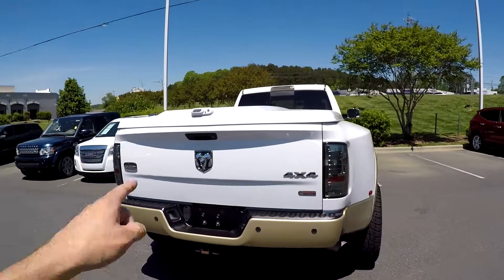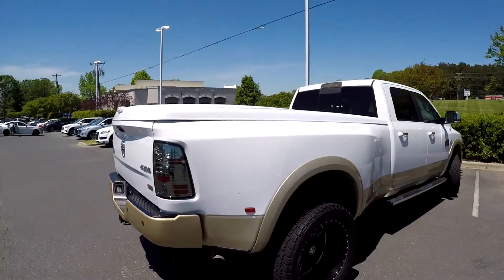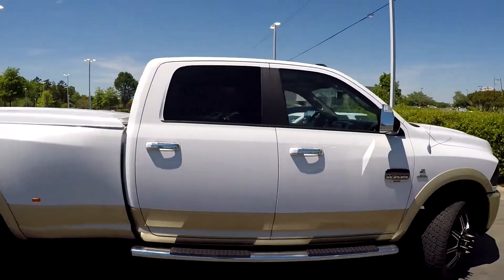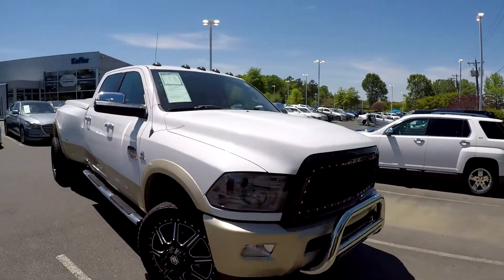You do have trailer tow here at the back. Your integrated backup camera is going to be in the tailgate just below the hatch there. Got one little spot here at the rear, but outside of that the exterior looks like it's in excellent shape.